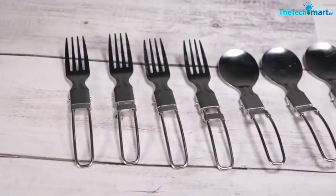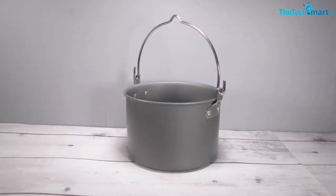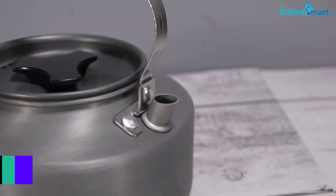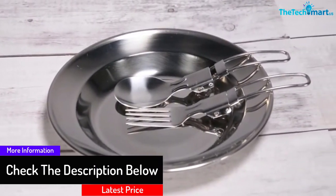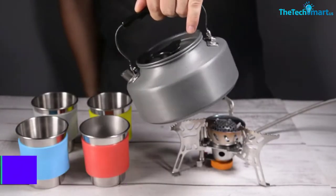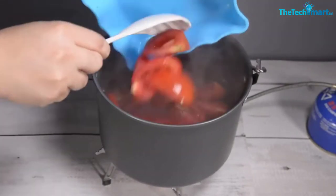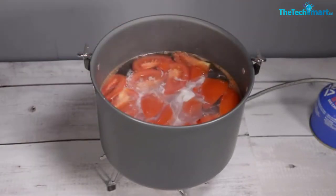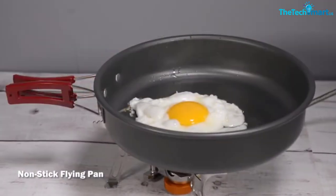With its ability to fold and nest, this set won't take up valuable space in your camper, but might make you feel you have your whole kitchen at your fingertips. The cook pot, kettle, and pan are all made from high-quality aluminum alloy that is also non-stick. The pot is 4L and ready for just about anything, including being hung over a campfire with friends. The kettle is 1.5L and can also be hung. The dishes and utensils are all stainless steel, with the utensils folding to take even less space.